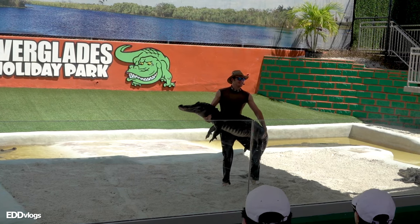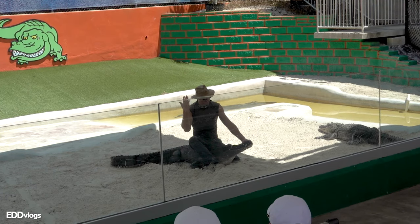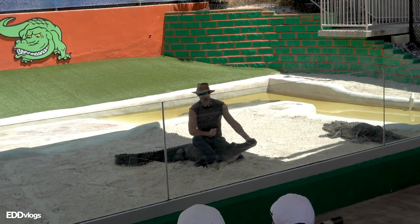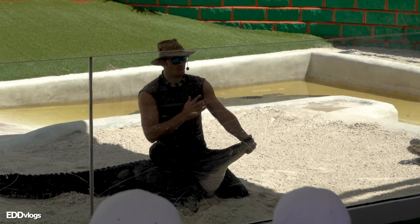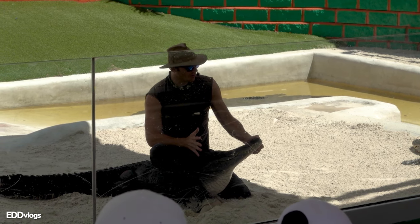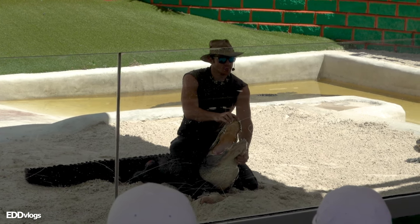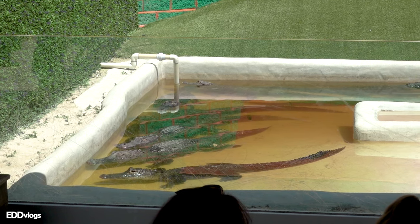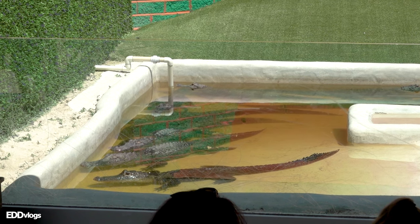The show is all about providing interesting information about alligators. He told us their bite strength is one of the most powerful in the animal kingdom — 2,000 pounds per square inch. However, their strength is all about the jaws closing; opening their mouth takes a lot of effort and energy. They have 80 teeth, 40 on top and 40 on the bottom. Since they spend time in the sun resting and sleeping, at this time they are easier for him to handle.